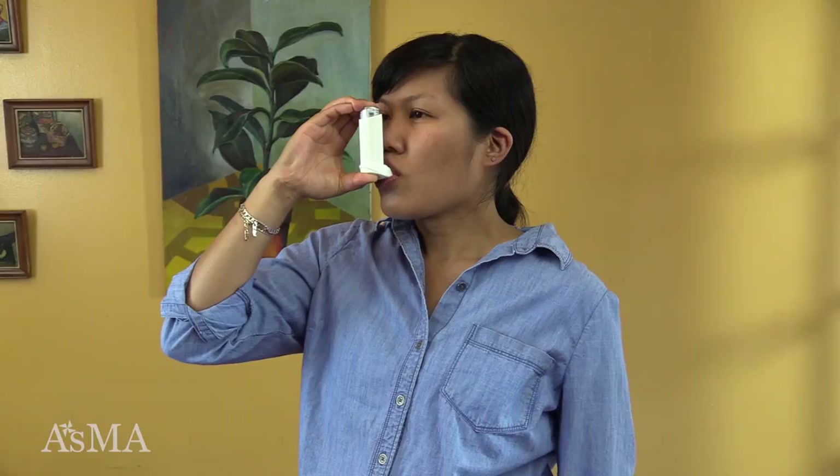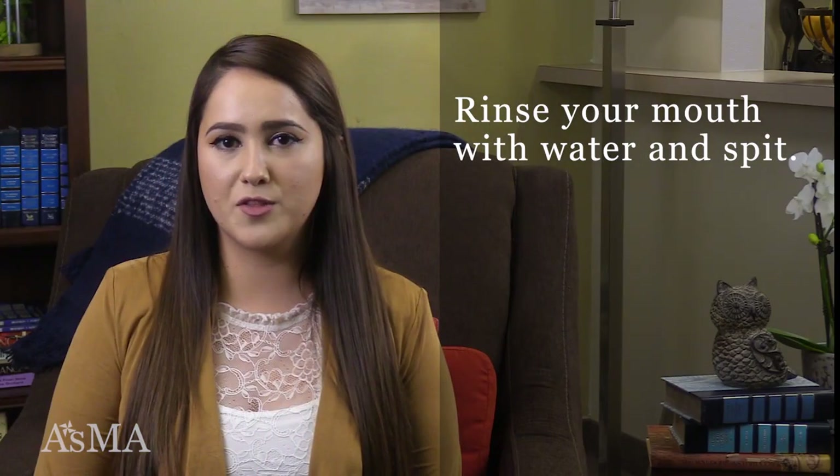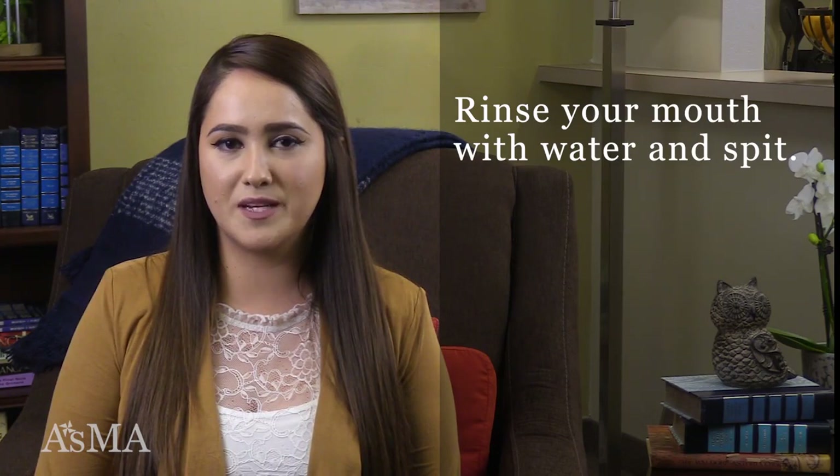Take a slow and deep breath. Hold your breath for 10 seconds. Exhale slowly through your mouth or nose. If another dose is required, wait at least one minute and repeat steps. Rinse your mouth out thoroughly after taking your dose and spit out the water.